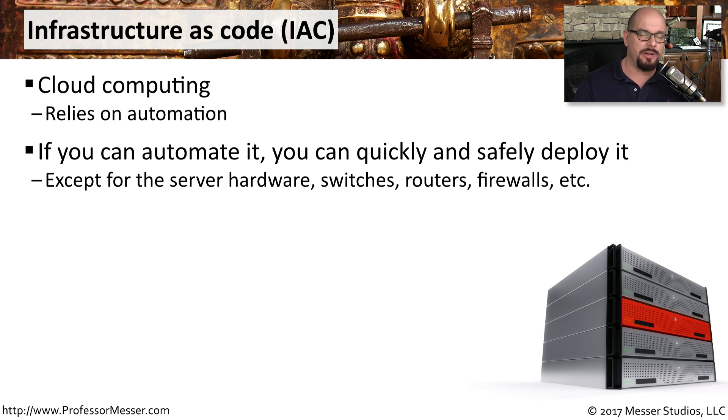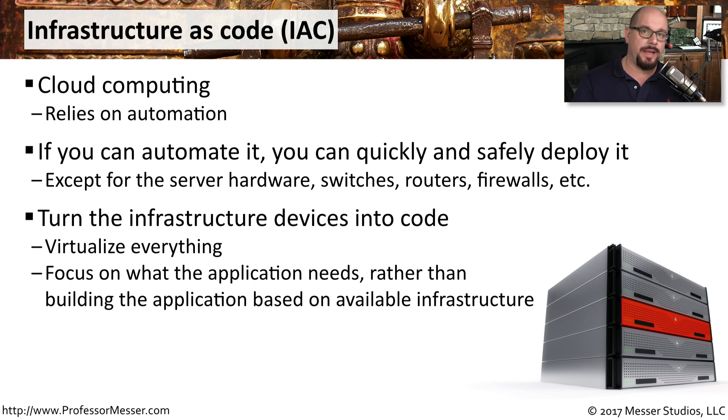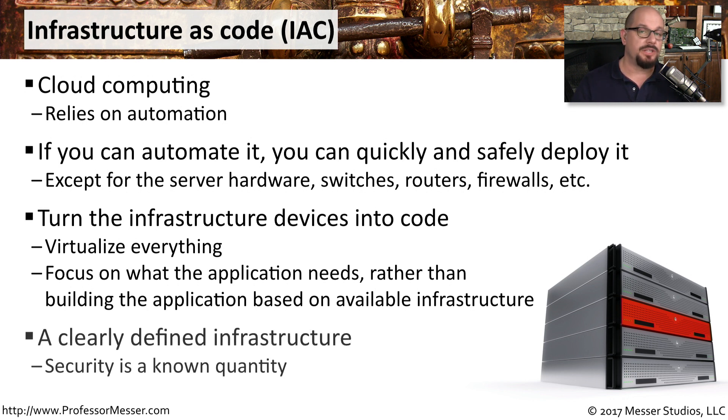One of the challenges has always been that there are infrastructure devices behind the scenes — server hardware, switches, routers, firewalls — that also have to be deployed with the application. But what if you could take those infrastructure devices and create them virtually? That's what we have today with Infrastructure as Code, or IaC. Everything is virtualized, and when you deploy the application, you're also deploying virtual switches, virtual routers, and virtual firewalls. Instead of worrying about the back-end infrastructure, you focus on the needs of the application and deploy it where it makes the most sense. This is also a great benefit for security, because when the application is deployed, all of the necessary security tools can be deployed as well.